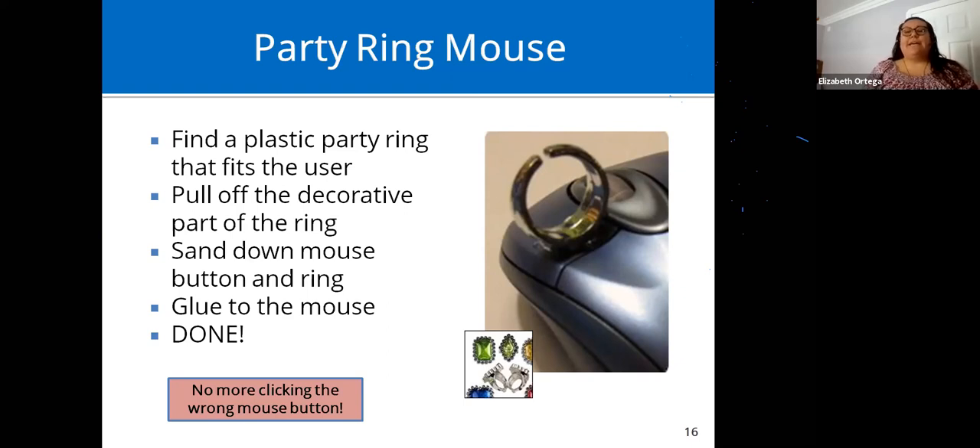A party ring mouse adaptation: for students learning to use the mouse or having a hard time distinguishing right-click from left-click, the right-click on a Windows computer brings up a box that might be frustrating if they can't close it. You can use plastic party rings — remove the top, sand it down, and glue it on so they learn that the finger with the ring is the clicking finger.